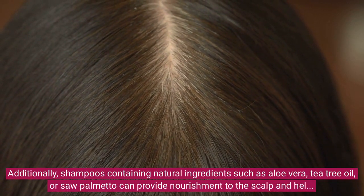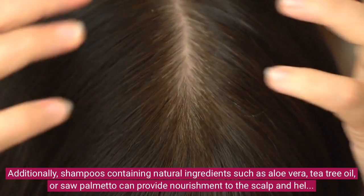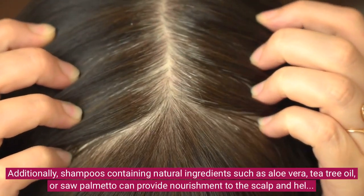Additionally, shampoos containing natural ingredients such as aloe vera, tea tree oil, or saw palmetto can provide nourishment to the scalp and help prevent excessive hair fall.